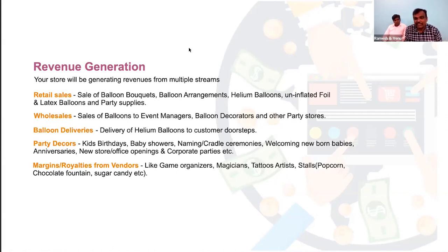For example, a CoComelon theme decor can be done within 3,000 rupees or even 3 lakhs — it all depends on the venue and budget. If someone is celebrating at home with a 3,000 rupee budget, we can do it — the design will vary, but customers have the flexibility to get customized decor as per their occasion, budget, and venue. Other revenue streams include balloon deliveries, party decors, and vendor margins.